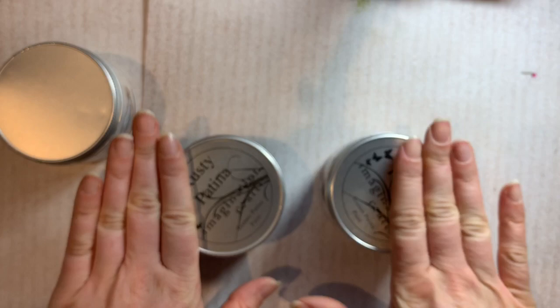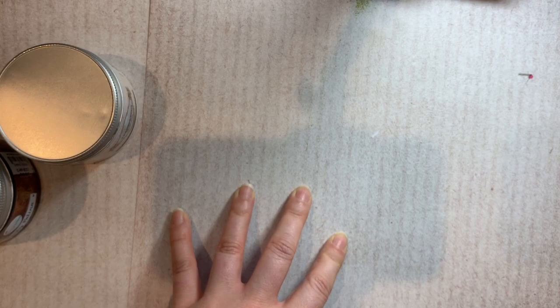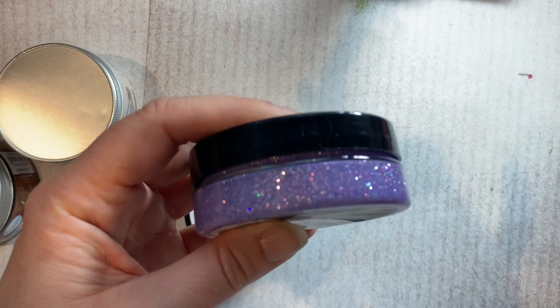Bear in mind this is all for 19 pounds, so I think I've already had my money's worth. I got two sparkle mediums - I've already got one that's a clear glitter, but now I've got a gorgeous light purple glitter one and a dark purple one. Really nice colours - they're great to use through stencils as well.